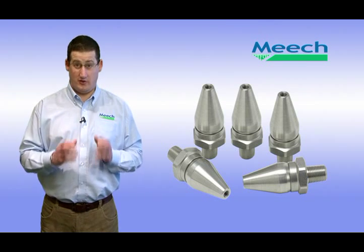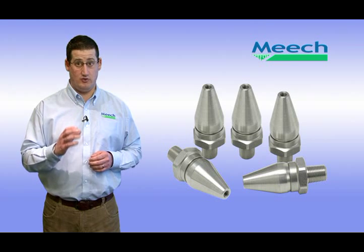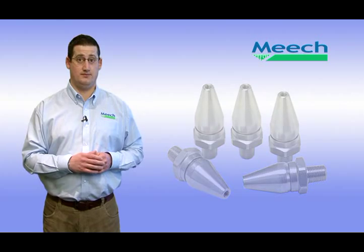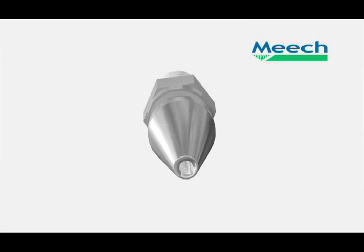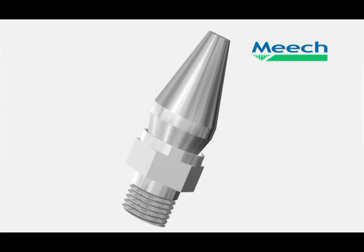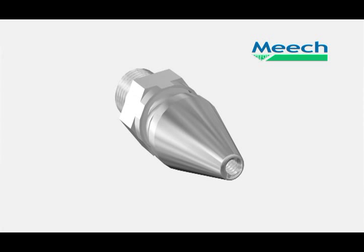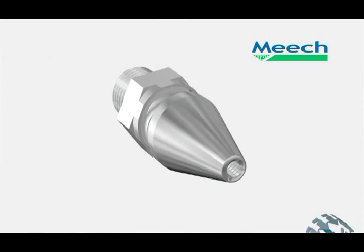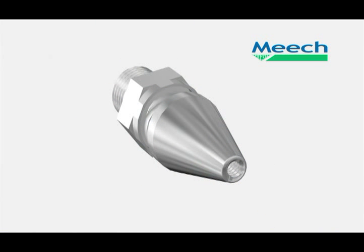Meech energy saving nozzles are small, easy to install and designed to save up to 70% of compressed air demand. The Meech nozzle will also dramatically reduce noise levels when compared to standard air nozzles or open pipes. The innovative nozzle design forces compressed air through an adjustable circular slot around the base of the nozzle. Air is then directed at high velocity around the outside of the nozzle cone, amplifying the compressed air output by entraining ambient air from around the cone. The reason for the entrainment of ambient air is down to a naturally occurring phenomenon called the Coanda effect.